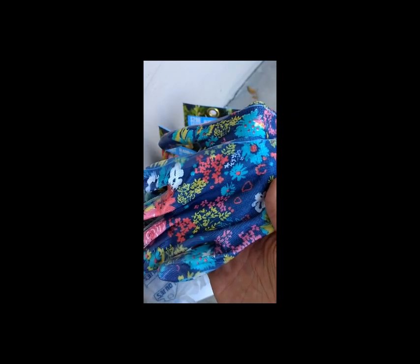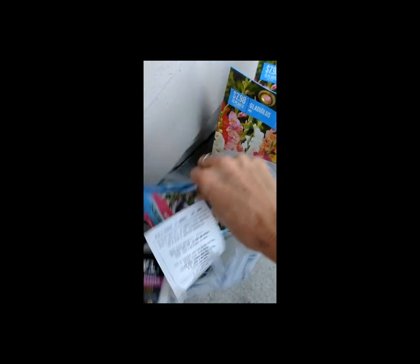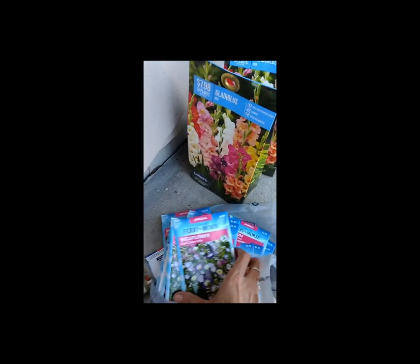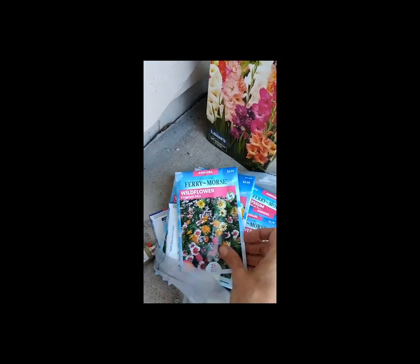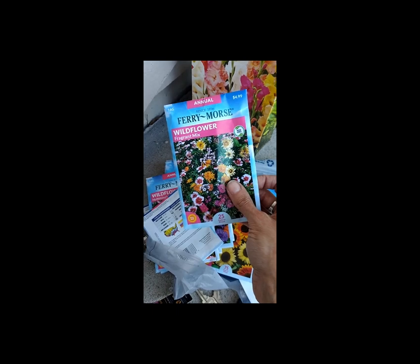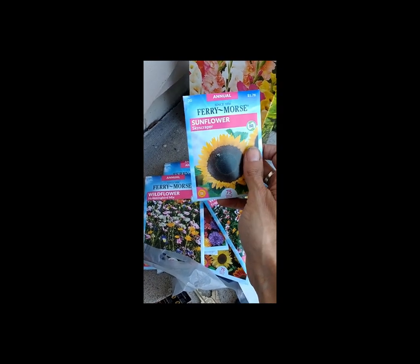Welcome back. I just made a quick run to Lowe's — I needed a few things I couldn't get at the holidays. I definitely needed some new gardening gloves because I ripped a hole in the middle finger of my other ones. I picked up some seeds — these are the wildflower seed mixes that I like. I'm going to put these along the house like I did last year, and it worked really well.